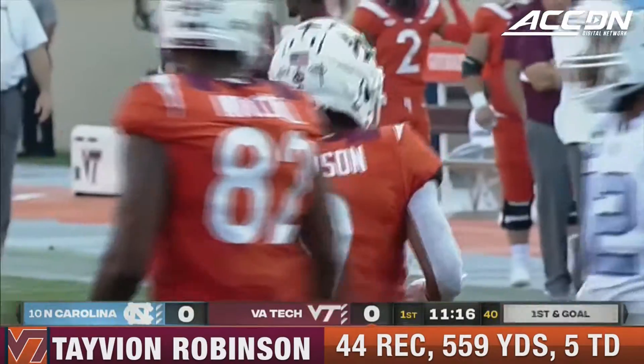Forget about the quarterback and the quarterback run game. Tavion Robinson, Burmeister to the end zone, it is caught — touchdown Tech, Tavion Robinson.